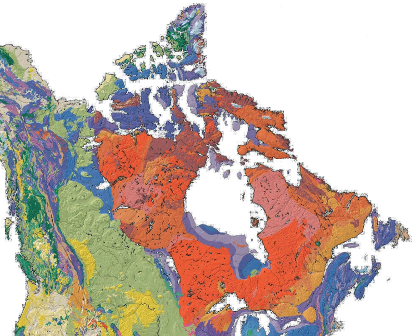In total, the exposed area of the shield covers approximately 8 million square kilometres. The true extent of the shield is greater still, and stretches from the western Cordillera in the west to the Appalachians in the east and as far south as Texas, but these regions are overlaid with much younger rocks and sediment. The underlying rock structure also includes Hudson Bay.